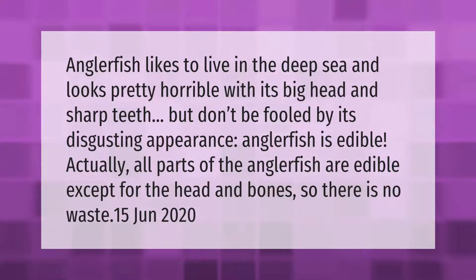Anglerfish likes to live in the deep sea and looks pretty horrible with its big head and sharp teeth. But don't be fooled by its disgusting appearance — anglerfish is edible. All parts of the anglerfish are edible except for the head and bones, so there is no waste.